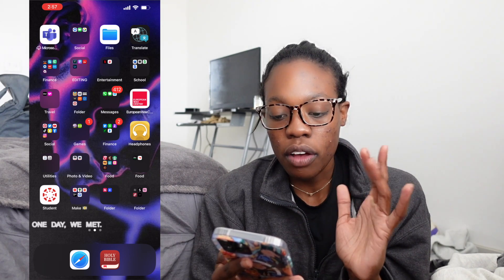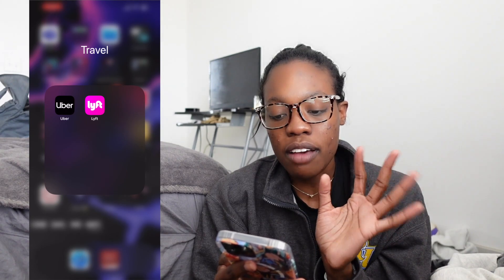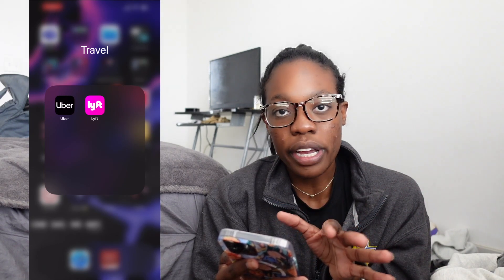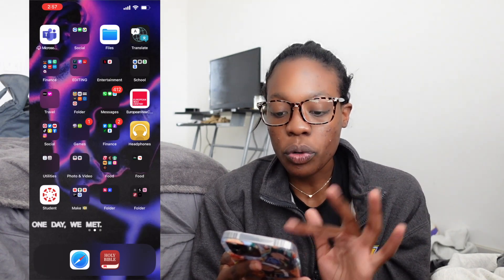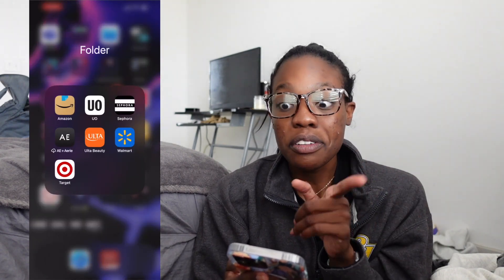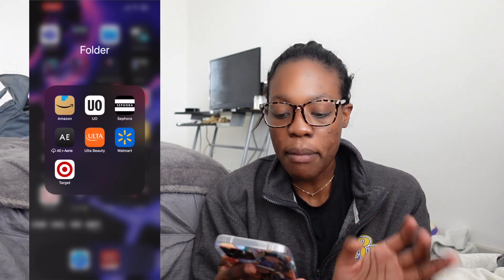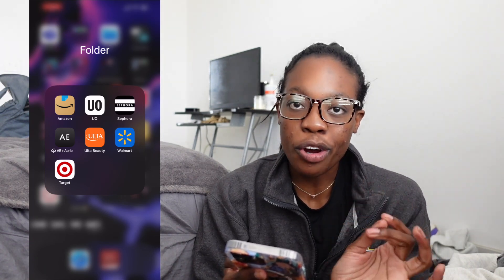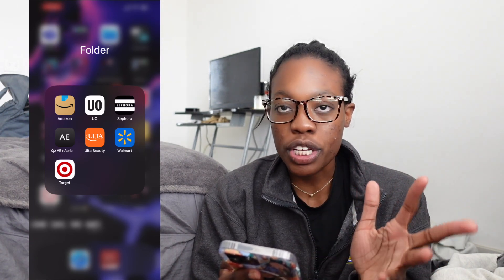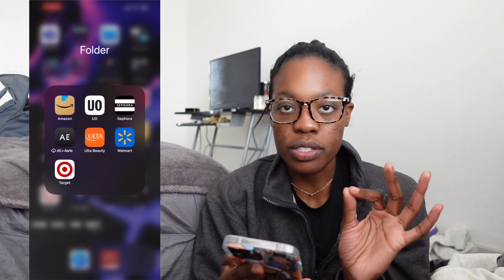Next I have a travel folder — when I'm traveling I need an Uber or Lyft, so I have both in this folder, though it's rare. Next folder is my shopping folder. I have Amazon, Urban Outfitters, Sephora, American Eagle and Aerie, Ulta Beauty, Walmart, and Target. These apps are really useful especially for in-store shopping — I love Walmart's and Target's apps for that.